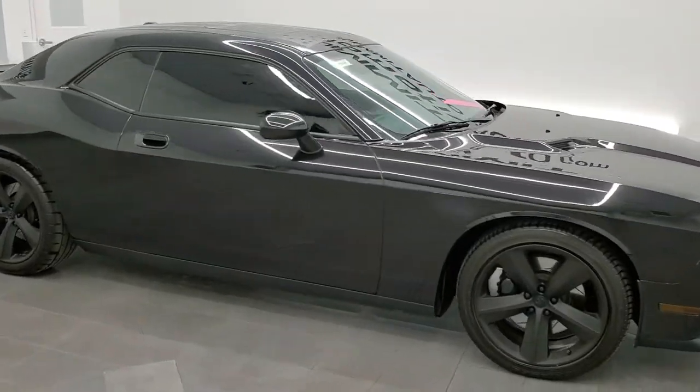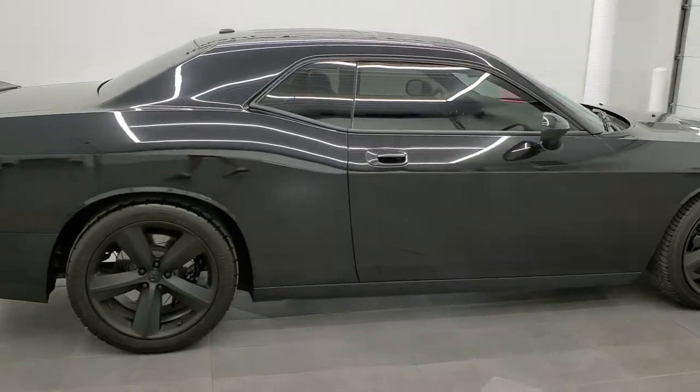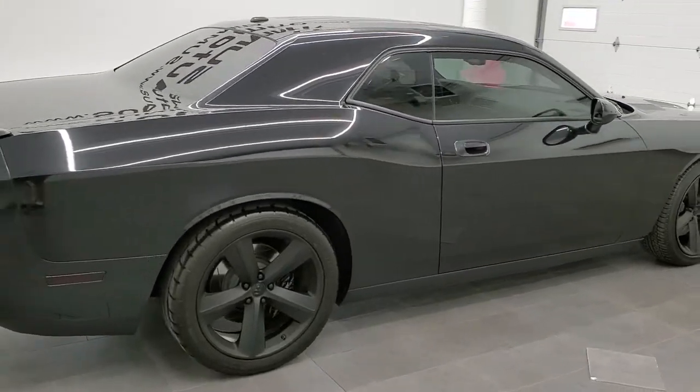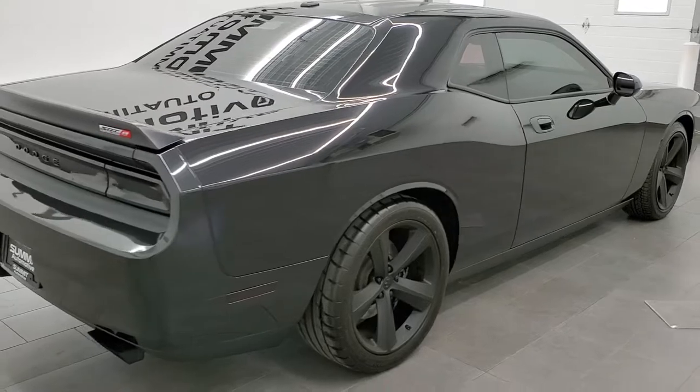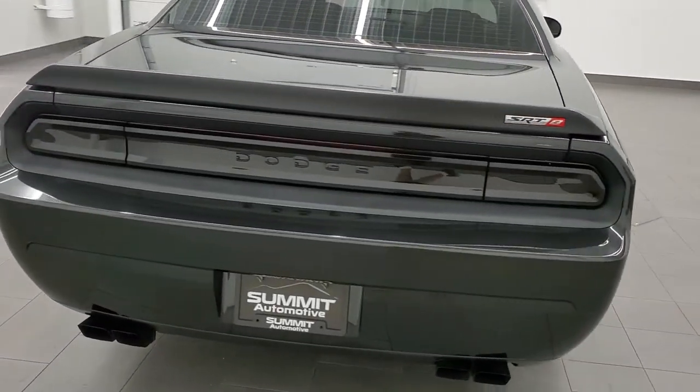This 2010 Dodge Challenger SRT8 is stock number 11856Z. We are here at Summit Automotive in Fond du Lac, Wisconsin, your new and used sports car headquarters.